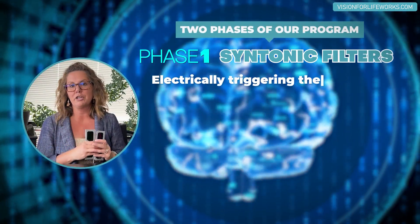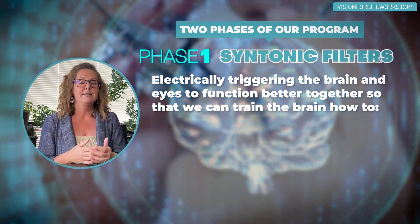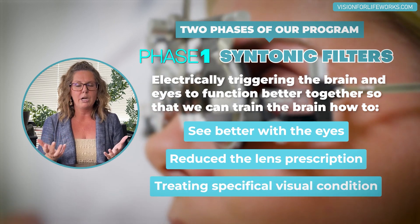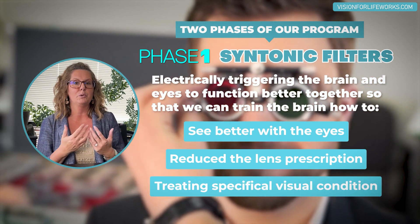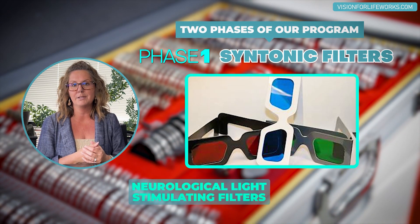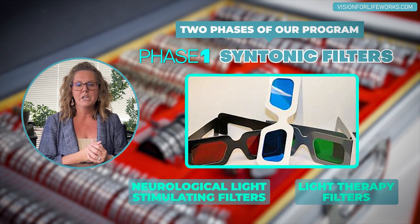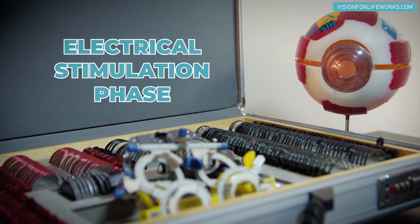There are two phases to our program. The first phase is electrically triggering the brain and the eyes to function better together, so that we can train the brain how to see better with the eyes, reduce the lens prescription, or — depending on whatever their particular visual condition is — use filters to specifically treat that condition. These are syntonics filters, which I also call neurological light stimulating filters; sometimes they're called light therapy or light filters. That's what we're doing in phase one: the electrical stimulation portion of our program.